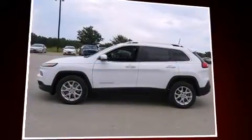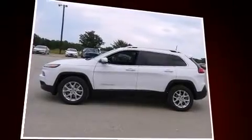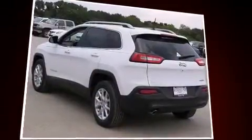Sensibility and practicality define the 2016 Jeep Cherokee. It's equipped with tons of terrific amenities, but it won't break your budget.